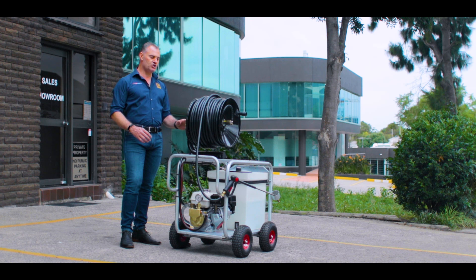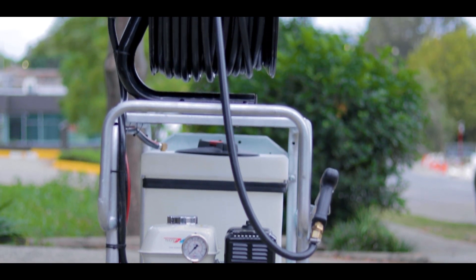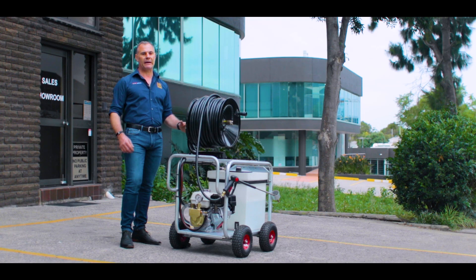Dry weight, the machine comes in at about 100 kilos. It measures 1280 millimetres in height, 1055 millimetres in length and 705 millimetres in width, making it absolutely perfect for pushing through doorways, going up in lifts and mobile applications.